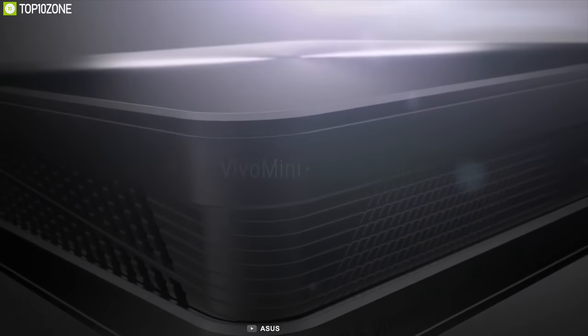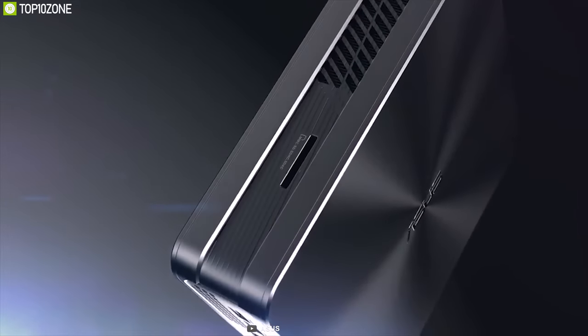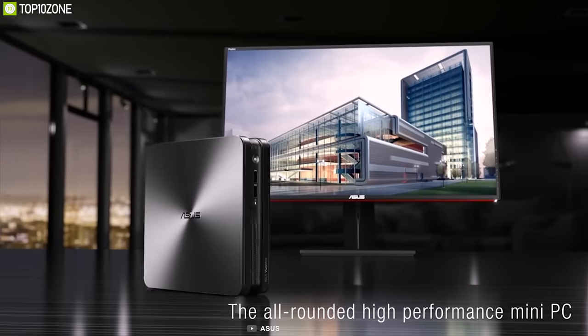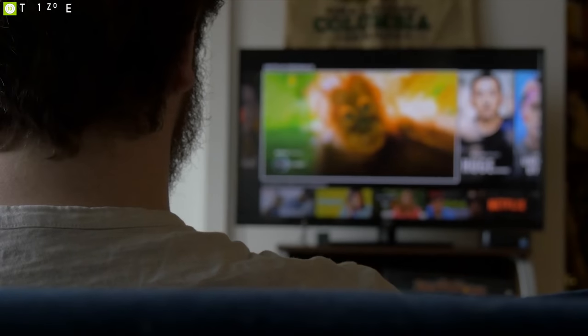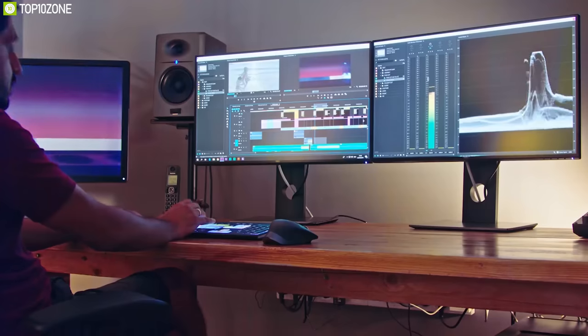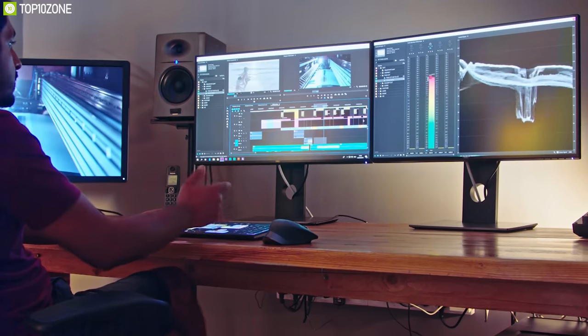The VivoMini VC65-C1 mini desktop computer from ASUS is a compact bare-bones system with a tiny footprint, designed for everyday use such as browsing the internet, creating and editing documents, and streaming music or videos. Powered by an 8th generation 6-core Intel Core i7 processor, it can efficiently multitask and quickly access frequently used files and programs.